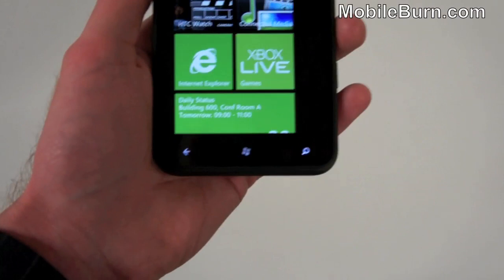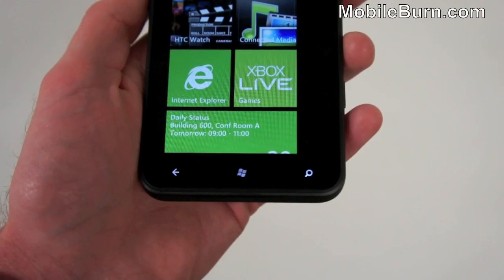On the front, we've got a forward-facing camera, which you may or may not be able to see at the top. I've got the three usual keys down the bottom: back, Windows Home key, and also the Search button.